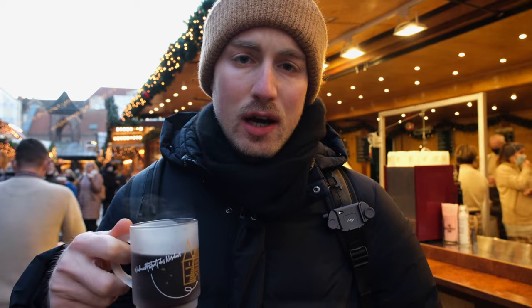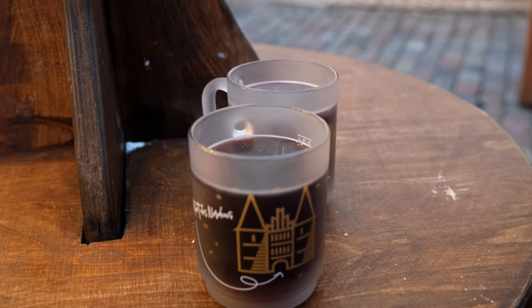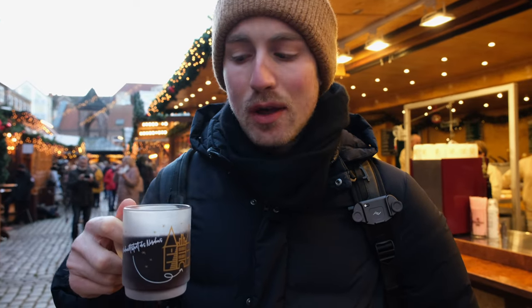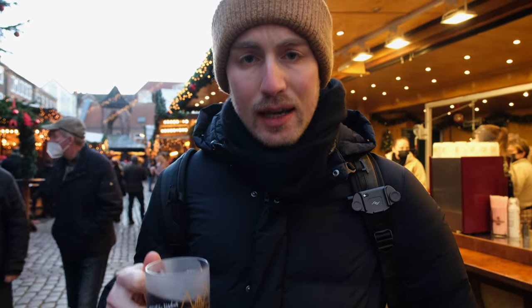Of course the absolute essential is mulled wine. Pretty much every stall sells it here, probably because there's a very high margin on it, but it's also very delicious, very comforting, very warming, and a lot of fun after you've had two or three. Especially on the next morning. You can also get this with an extra shot of alcohol — rum, for example, or amaretto, which is a very special combo. And then mulled wine is only the beginning.